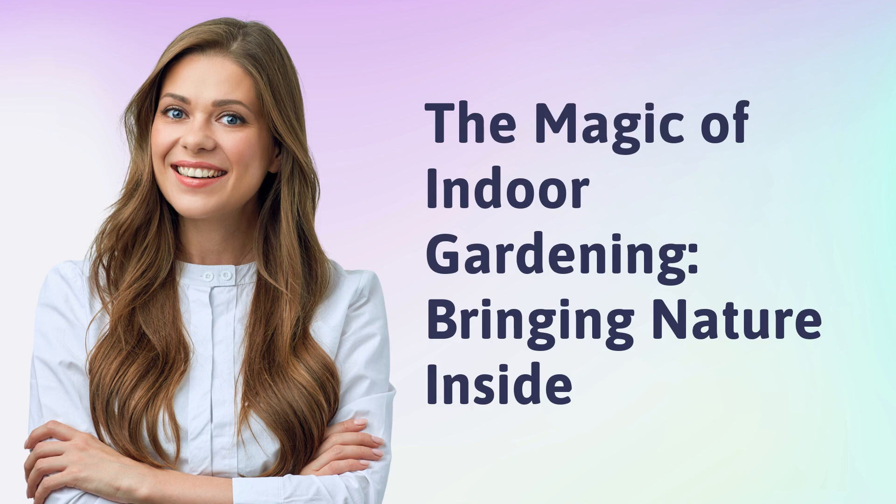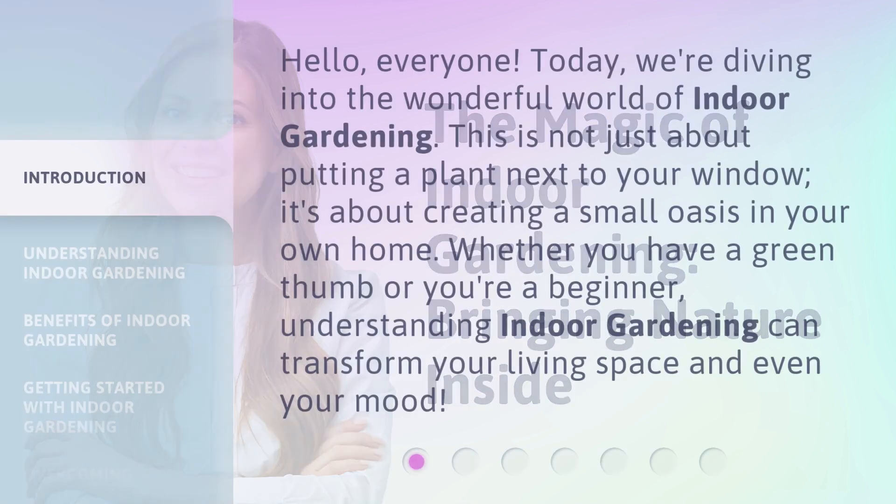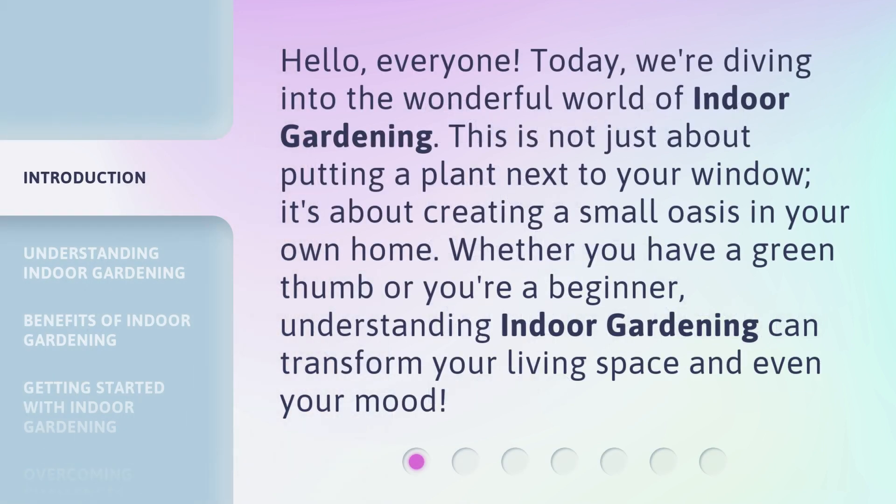The Magic of Indoor Gardening: Bringing Nature Inside. Hello, everyone. Today, we're diving into the wonderful world of indoor gardening. This is not just about putting a plant next to your window — it's about creating a small oasis in your own home. Whether you have a green thumb or you're a beginner, understanding indoor gardening can transform your living space and even your mood.